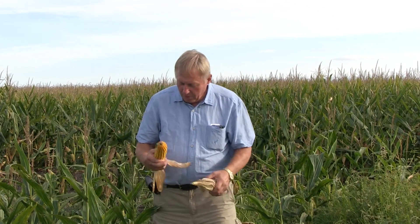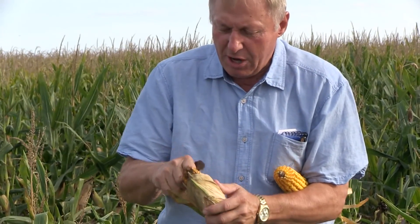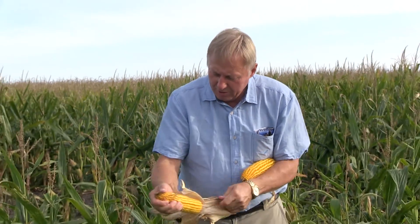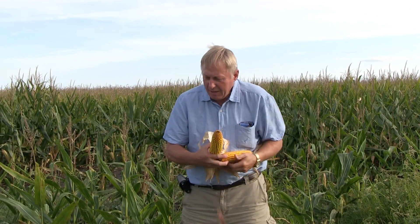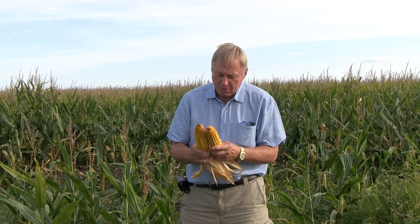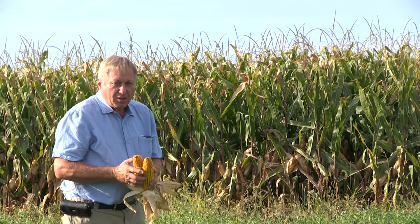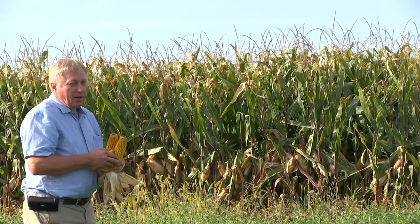Proof is in the pudding. I had this ear in my hand earlier — I just walked in and grabbed another average ear. The diameter on these ears is phenomenal. Last year this field was running 265 to 285 bushels an acre. This field, we're tickled pink with the yield. Standability is good, plant health is good.